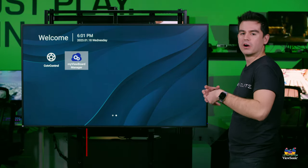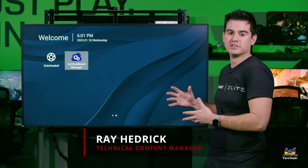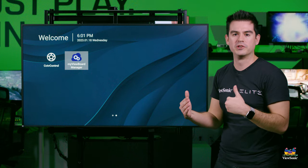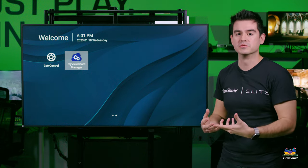We can always talk hardware on these panels and we often do because we are the hardware manufacturer for these panels, but it's really important to also talk about the other side of the equation for the display — and that's the software it's running and the software that you use.